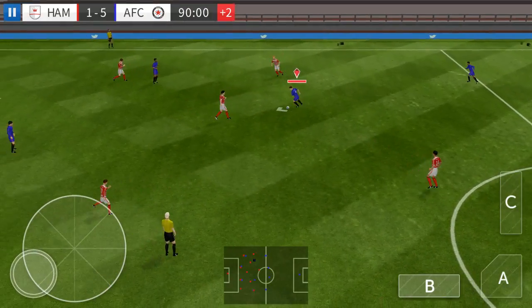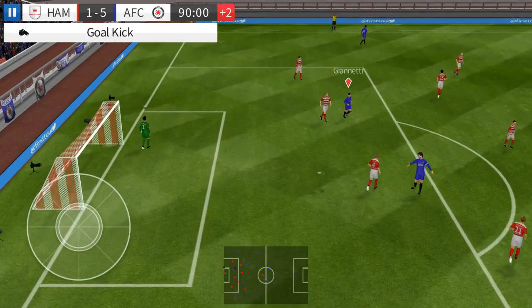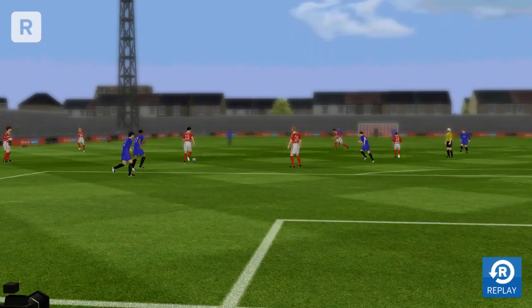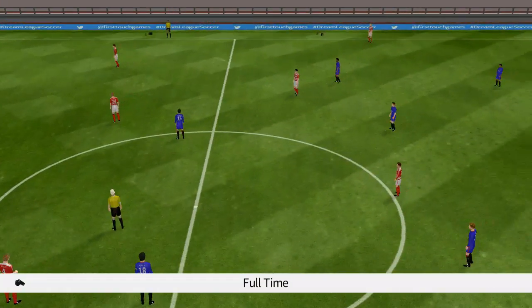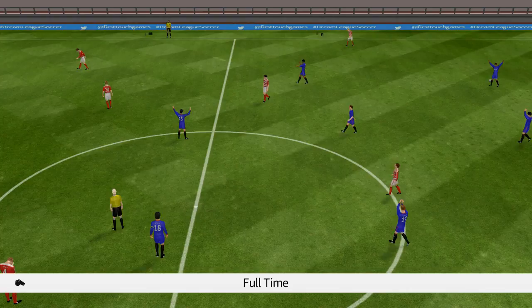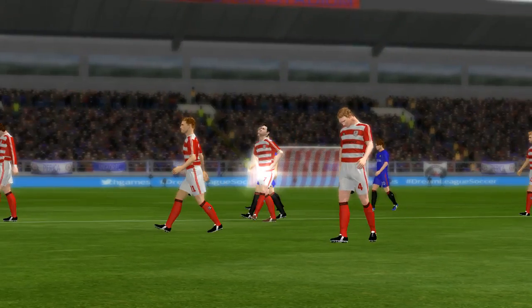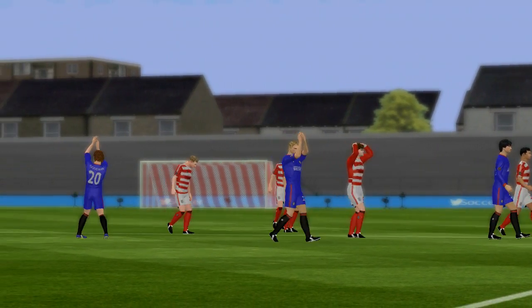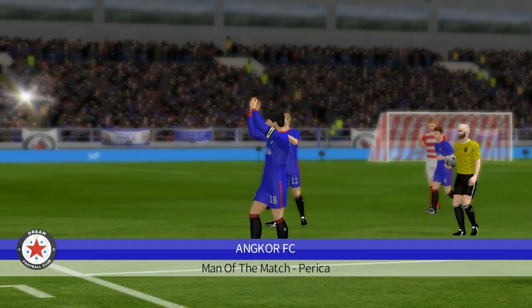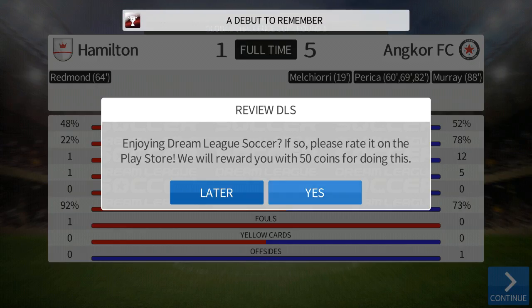He showed a bit too much to the opposition there. Good effort, not the best effort there. Let's take another look at that. And there we have it — fantastic performance from this side as they put themselves in a place in the next stage of the competition. He's led by example today and that's why he's the team's captain. And today's man of the match...